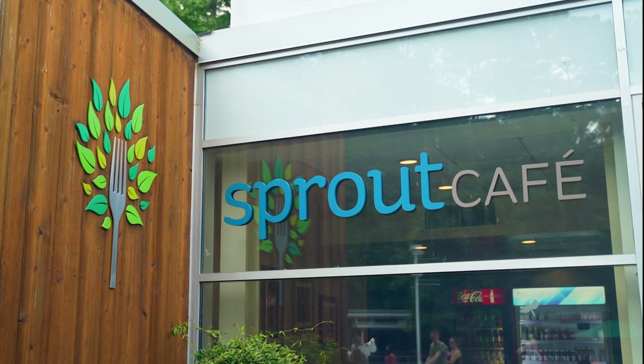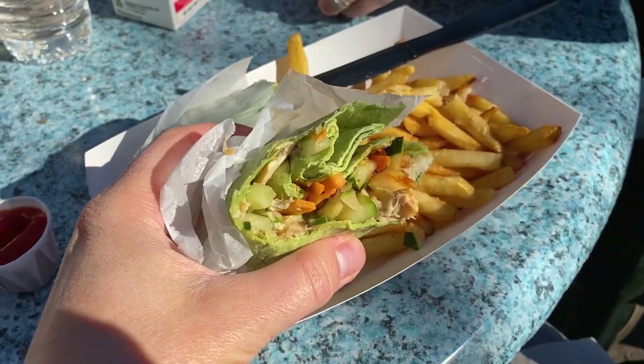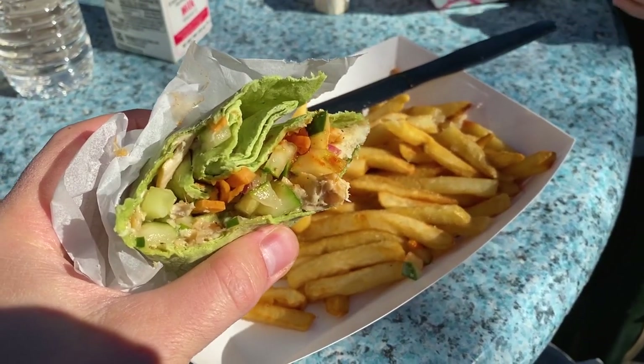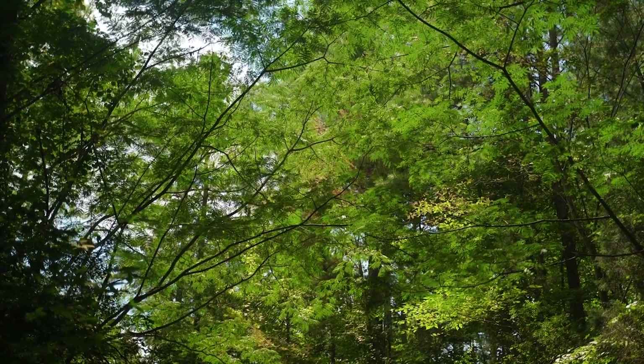The Sprout Cafe is really the only option for dining at the museum. The Thai chicken wrap is pretty good if you're looking for something other than burgers. There are also areas to picnic in the park if you'd rather go that route.